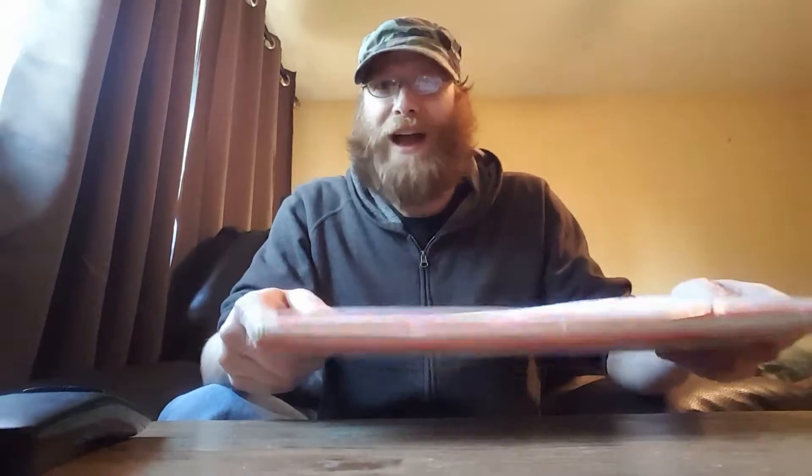So guys, let's open it up and see what we got. I hear something — I hear stuff in here. She said she was going to send some extra goodies, so I'm really anxious to see what they sent me. So without further ado, let's get it open and find out what we got.